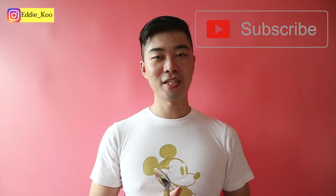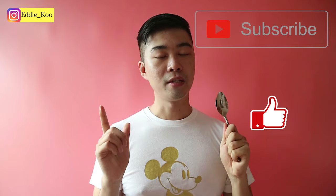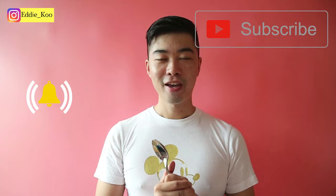Fantastic, now you know the top expressions you can use in a restaurant. I hope it's helpful, because food is so important in life. If you come to China and don't know how to order food, you'll be in a really bad situation. If you like today's video, don't forget to subscribe, like, and turn on the notification bell. 好了，今天的课就到这里，我们下次见，拜拜。